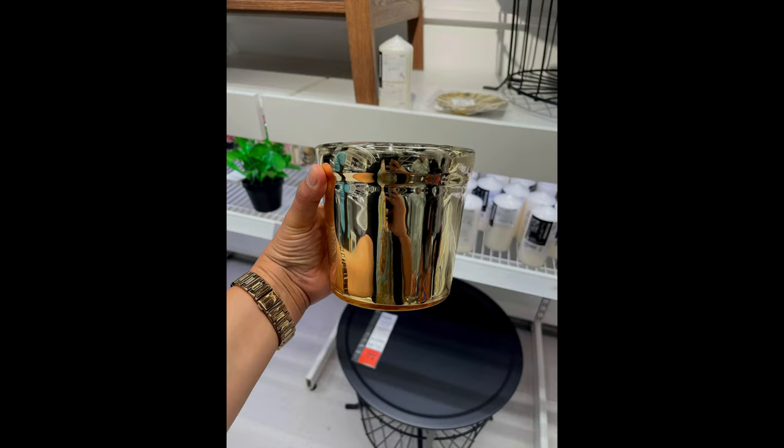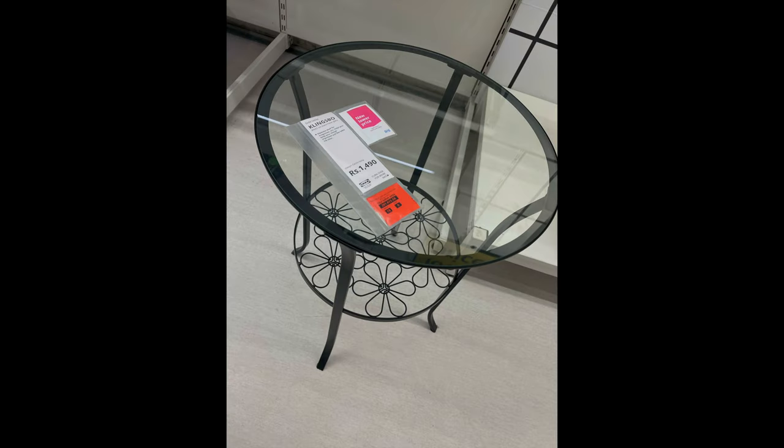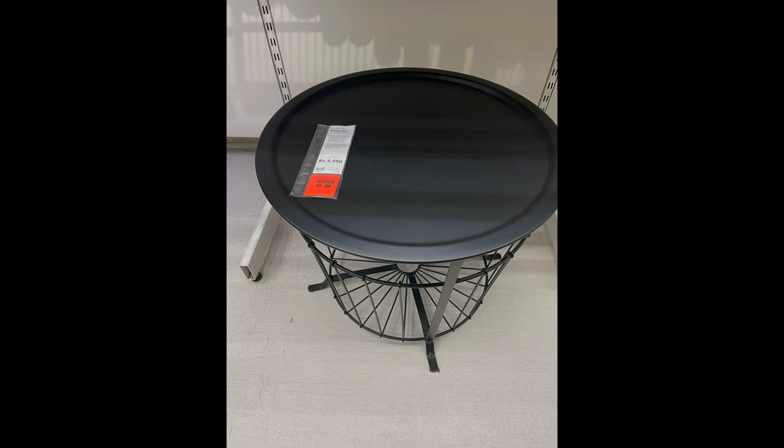It's such a lovely planter to spice up your space. And how cute will this table look in your balcony — they have a very good range for such tables.